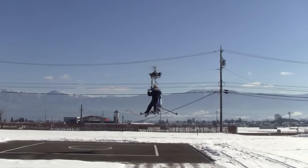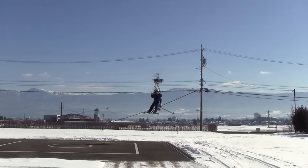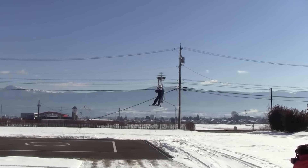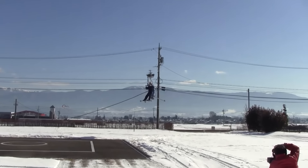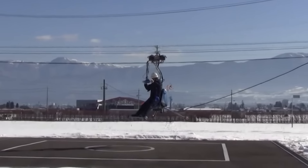When you first see it, it looks like the guy's hanging from a drone, but it's not what it seems. This cool thing is actually an electric single-seat helicopter. With this ride, no more traffic jams — just cruising with the wind.